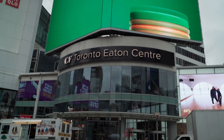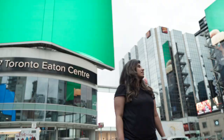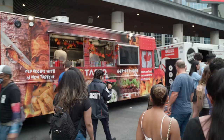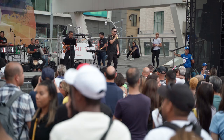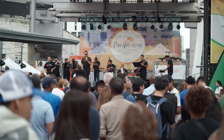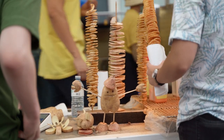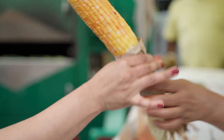As we stepped out we happened to find something very interesting. Right in front at Dundas Square, there was a Mexican festival happening so we headed there to check it out. There are many amazing opportunities to enjoy festivals in front of Little Canada at Dundas Square, so if you're here don't forget to check it out.